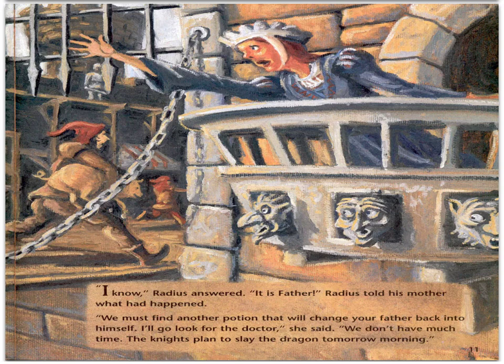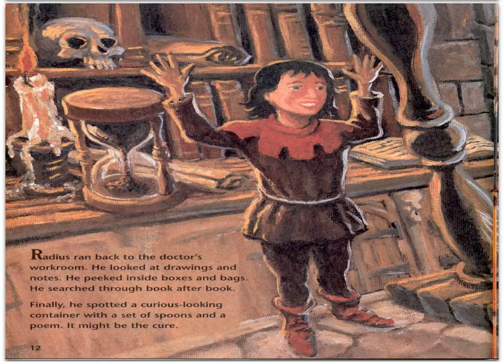"I know," Radius answered. "It is father!" Radius told his mother what had happened. "We must find another potion that will change your father back into himself. I'll go and look for the doctor," she said. "We don't have much time. The knights plan to slay the dragon tomorrow morning." Radius ran back to the doctor's workroom. He looked at drawings and notes, peeked inside boxes and bags, and searched through book after book. Finally, he spotted a curious-looking container with a set of spoons and a poem. It might be the cure.